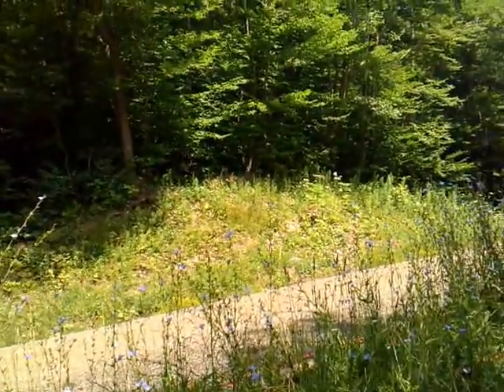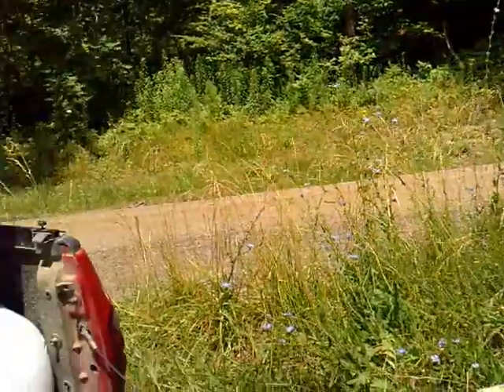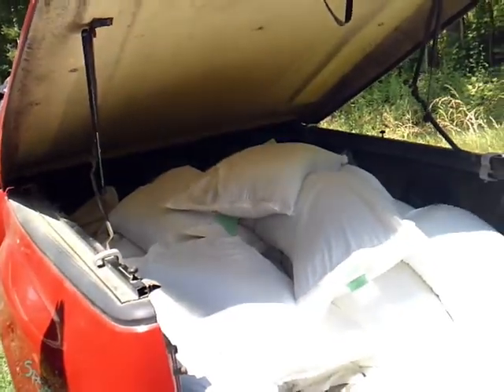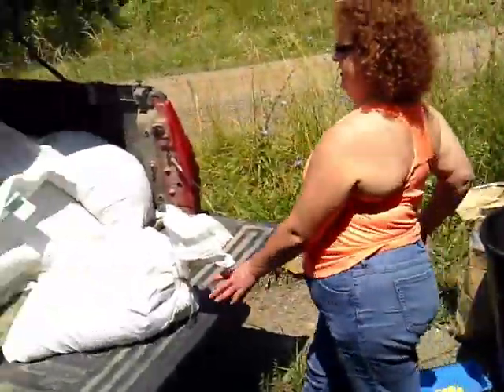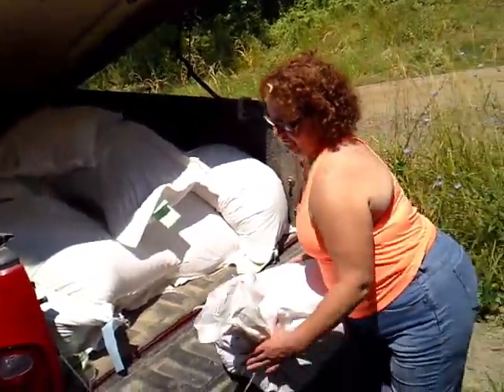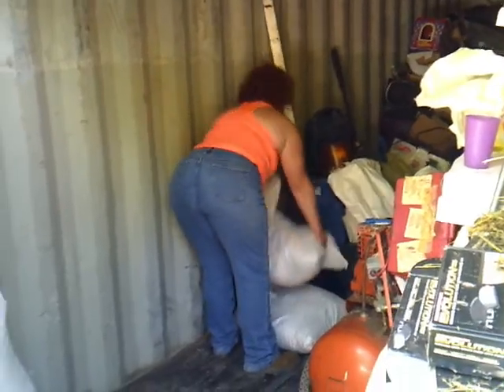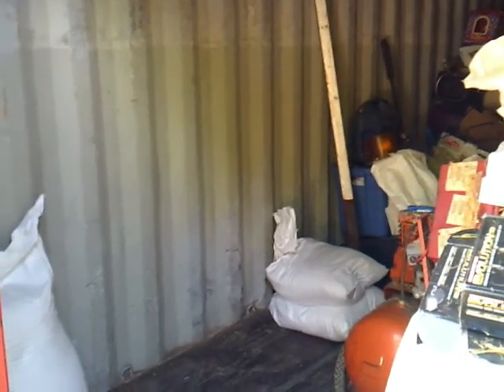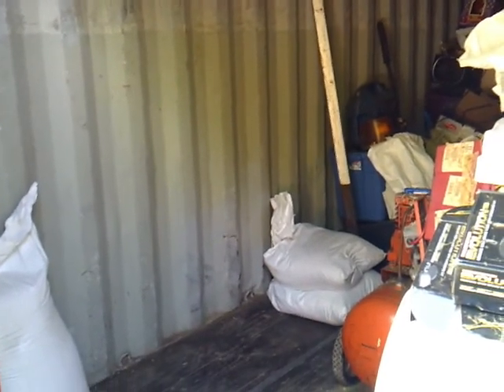You know, there's one advantage of having neck surgery — there's 1,500 pounds of feed that I don't have to unload. But Dawn does. She gets to do it. She's going to be putting it in the container: 500 pounds of chicken feed and 1,000 pounds of pig pellets. The feed mill treated us real good this time — they put it in 50-pound bags so that she could handle them, knowing that I can't.